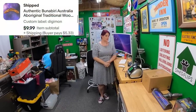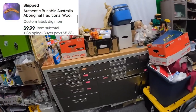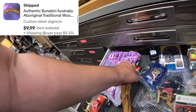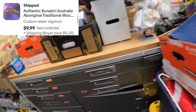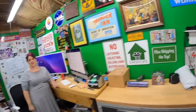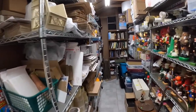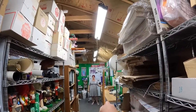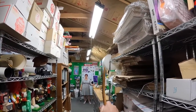We sold a boomerang in the Digimon drawer for $10. Go down there and throw it to me and see if it comes back to you! I don't think that's how you throw them.